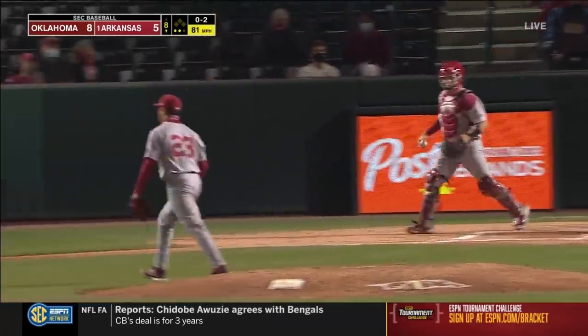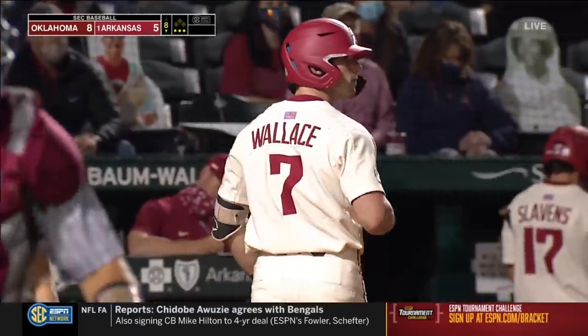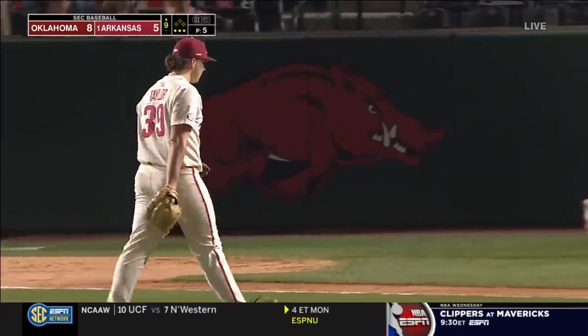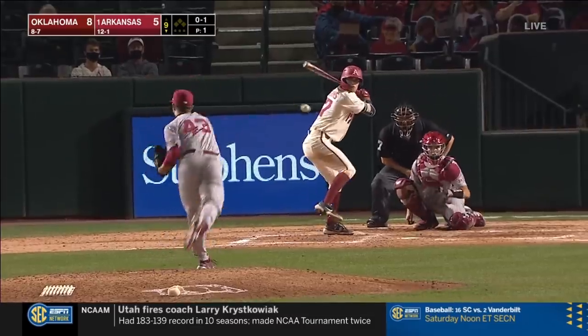Got him. The Las Vegas native taking care of business in Fayetteville. The O-2 — strike three. Evan Taylor comes in and does exactly what they needed him to do. Checks a lot of boxes.